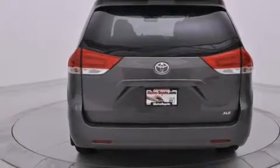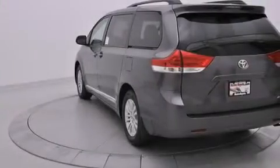A rear spoiler, an anti-lock braking system, variable valve timing, and third row seating.